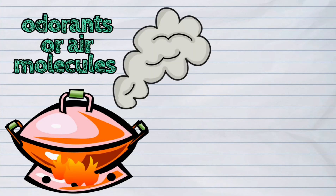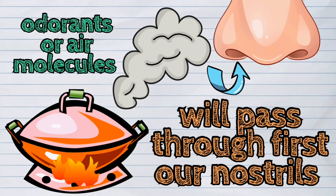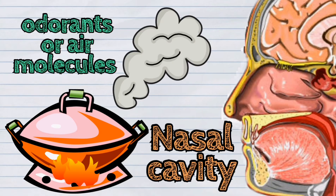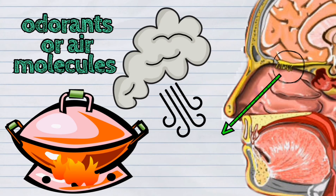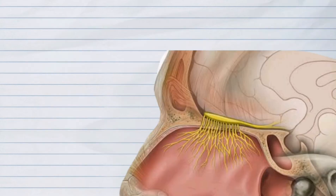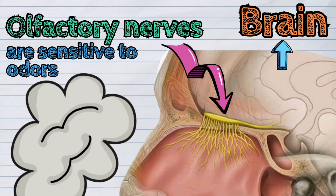The odorants or air molecules in the environment will first pass through our nostrils, and then through the nasal cavity, which has olfactory nerves. These nerves are sensitive to odors and they transmit these odors as signals to the brain.